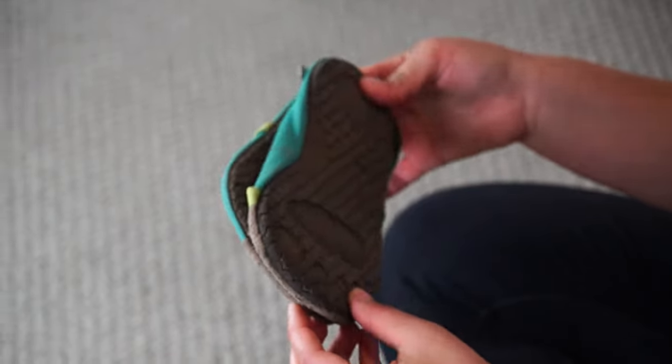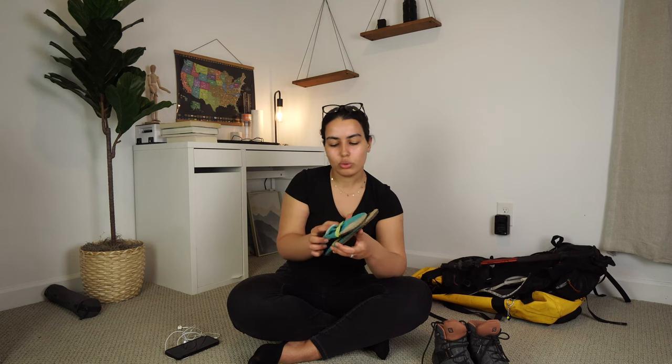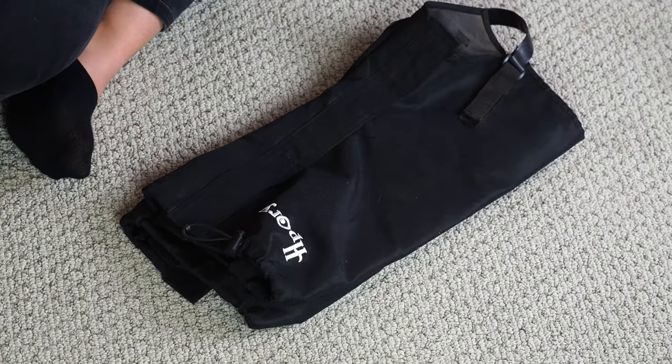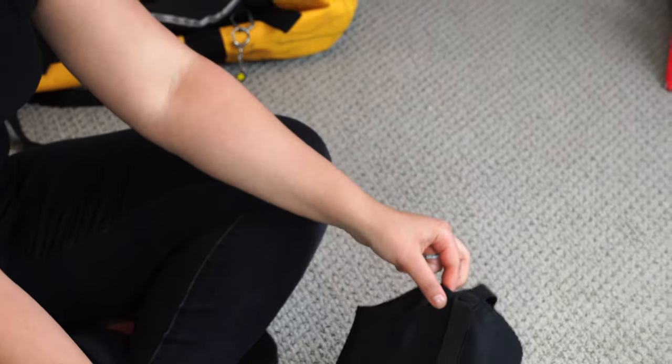For camp shoes, I like these lightweight ones that don't take much space — I pack them in my Sea to Summit waterproof bag. Also, make sure you pack trail gaiters. They're useful in rain, but I found them most useful coming down from the summit, where you hike through loose scree. Those small rocks sneak into your shoes constantly, and the gaiters keep them out.